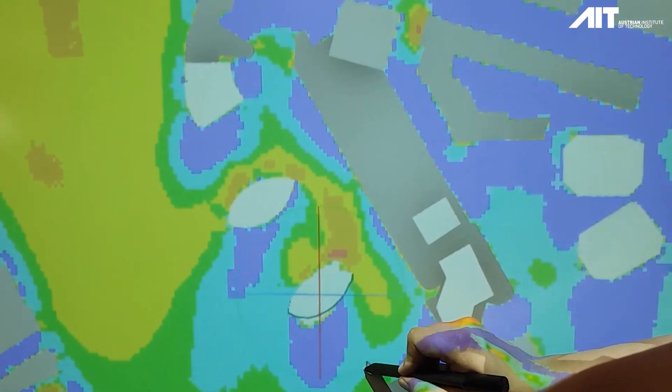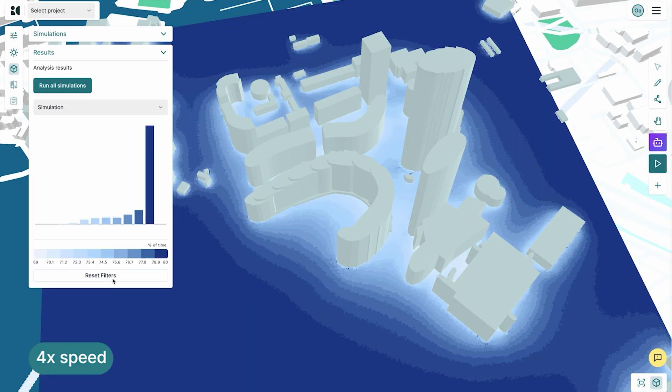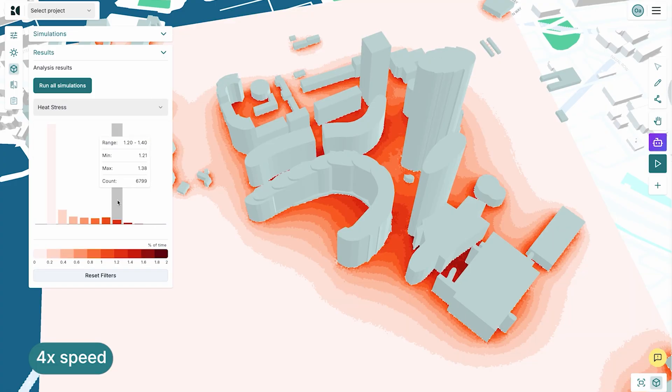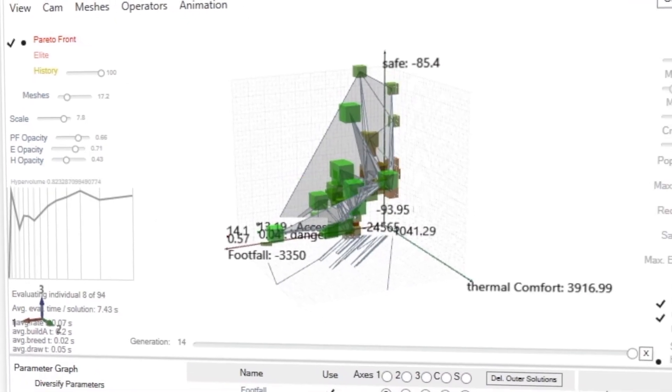We take really complex, expensive, and not accessible climate simulations and we make them real-time available at very low cost using deep learning and machine learning models that we train ourselves.